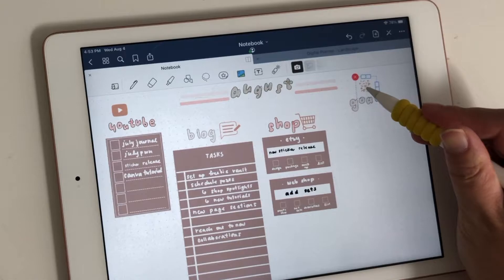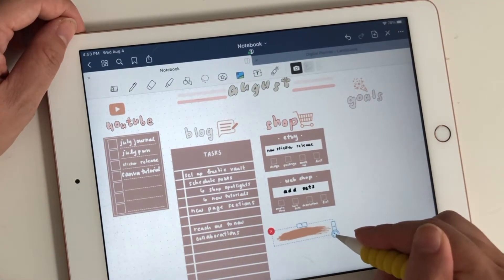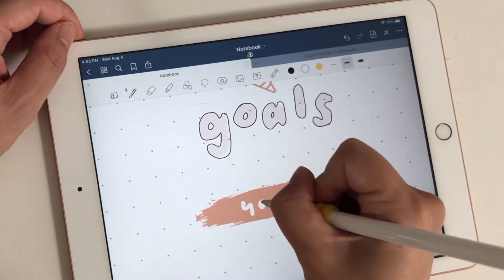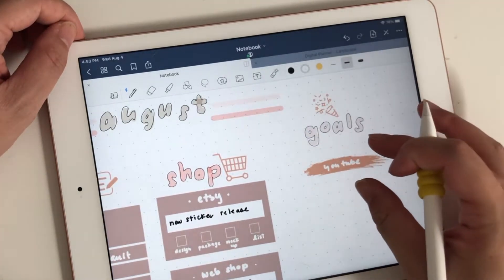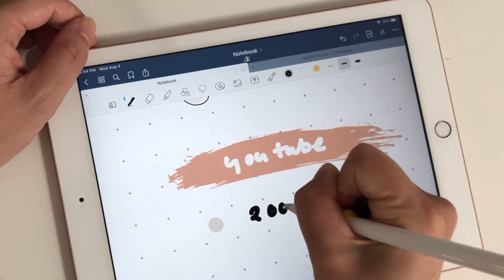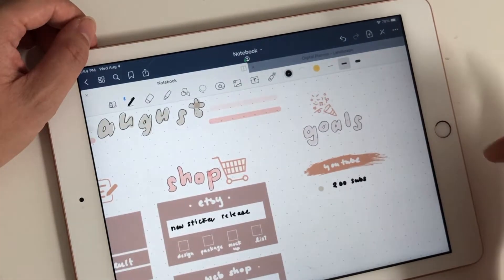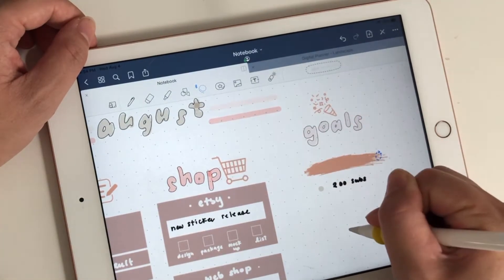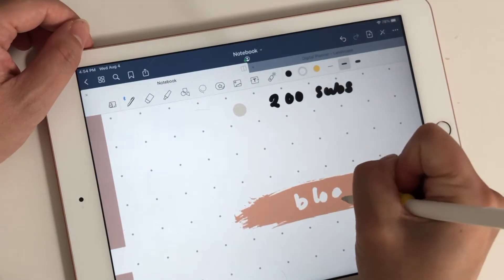So I want to track a few goals this month, and the first one I want to track is YouTube because that is currently my main priority. My goal for YouTube is to get 200 subscribers by the end of the month. So let's hope that will come true, and with your help watching the videos and sharing, I'm sure that will become a reality pretty fast.